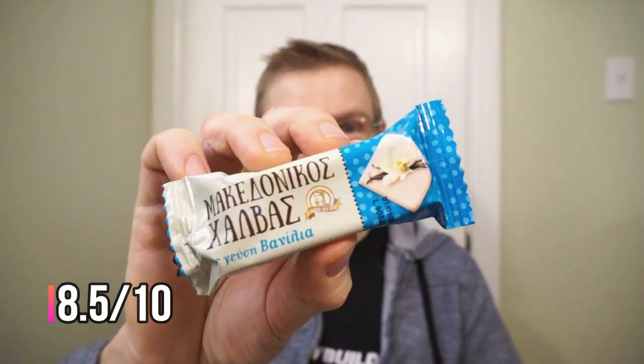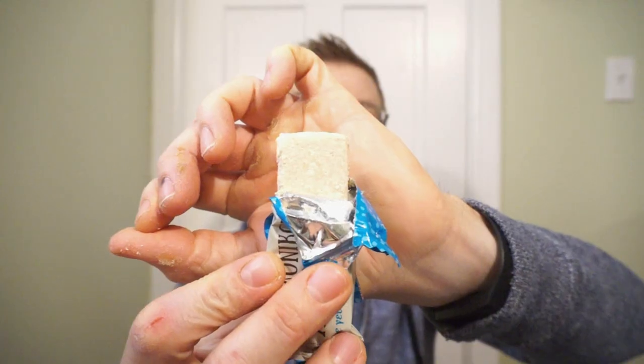It's the Macedonia Halva. This is what the bar looks like — well, that's an interesting texture. That is unique. It's almost like a firm cotton candy with a nutty taste and a nice touch of vanilla. Almost airy. That is my first time trying anything that even resembles this — I think I'm really down with it. Ron's giving the Halva an 8 out of 10.